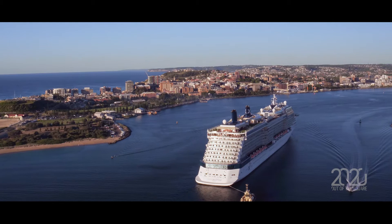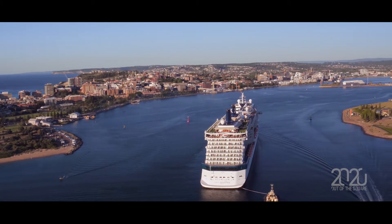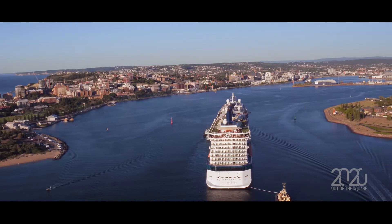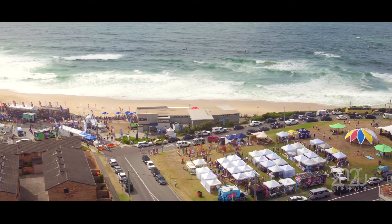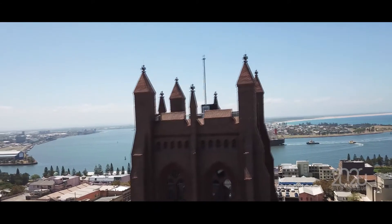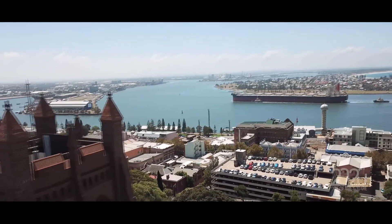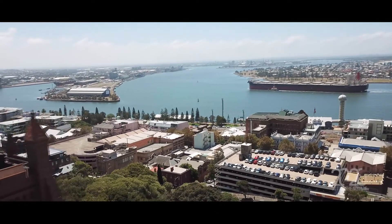The Port of Newcastle is quite unique in that it's surrounded by a revitalised and very energised city that's currently going through a lot of change. It's got beautiful beaches, a beautiful clean port, and a great deal of community and residents that surround it. The port is also uniquely positioned to grow, with significant capacity not just in the channel but also in the land that we manage.